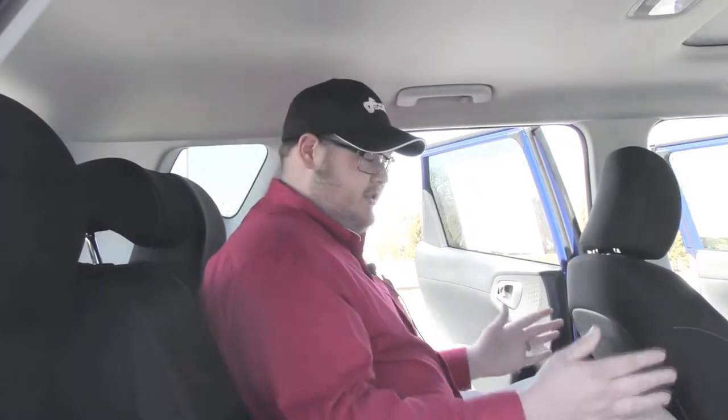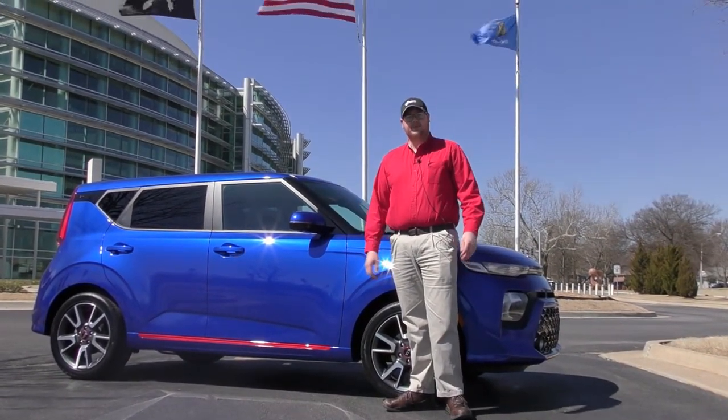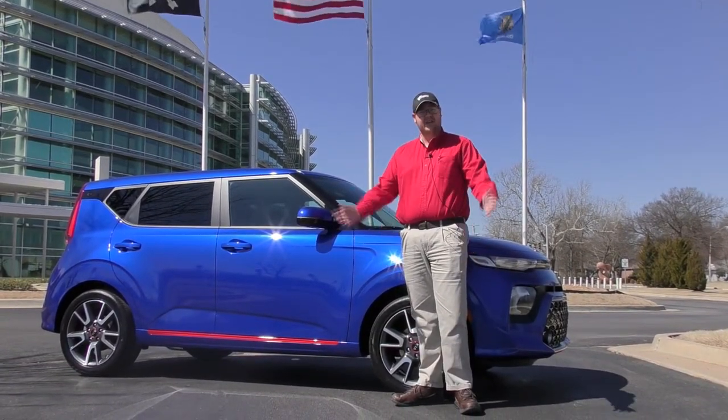All right guys, that is the 2020 Soul. I look forward to hearing back from you, so please give me a call here at Ferguson at 918-698-7497. Thank you and have a great day.